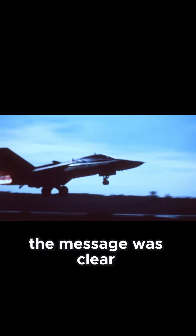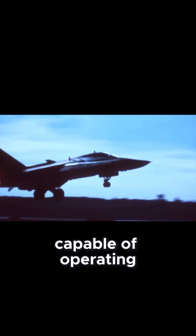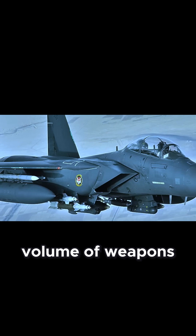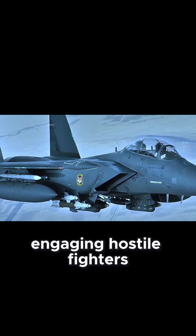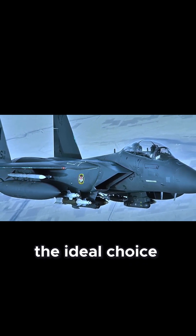The message was clear — Israel needed a long-range strike platform capable of operating deep into enemy territory, carrying a large volume of weapons, and at the same time engaging hostile fighters, with the F-15E Strike Eagle appearing to be the ideal choice.